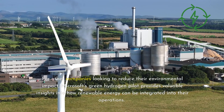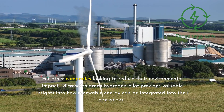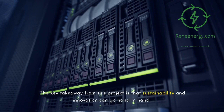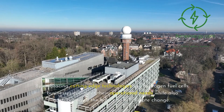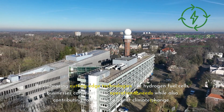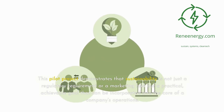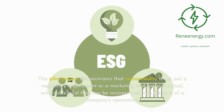For other companies looking to reduce their environmental impact, Microsoft's green hydrogen pilot provides valuable insights into how renewable energy can be integrated into their operations. The key takeaway from this project is that sustainability and innovation can go hand-in-hand. By embracing cutting-edge technologies like hydrogen fuel cells, businesses can meet their operational needs while also contributing to the fight against climate change. This pilot project demonstrates that sustainability is not just a regulatory requirement or a marketing tool but a practical, achievable goal that can be incorporated into the core of a company's operations.